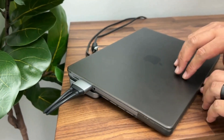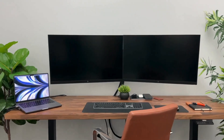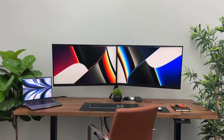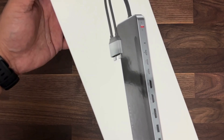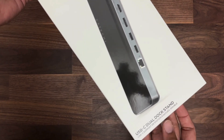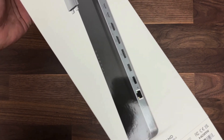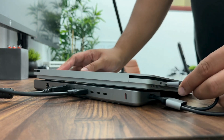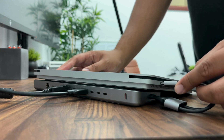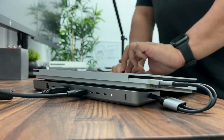Before using the dual dock stand, one of the concerns I had was overheating performance. Surely placing a laptop on top of a dock would cause temperatures to soar. The good news is the dock's multiple vents help keep temperatures down, even after an extended day of heavy use. Unless you push your computer to its limits for multiple hours throughout the day, you shouldn't have any issues with the dock getting too hot.